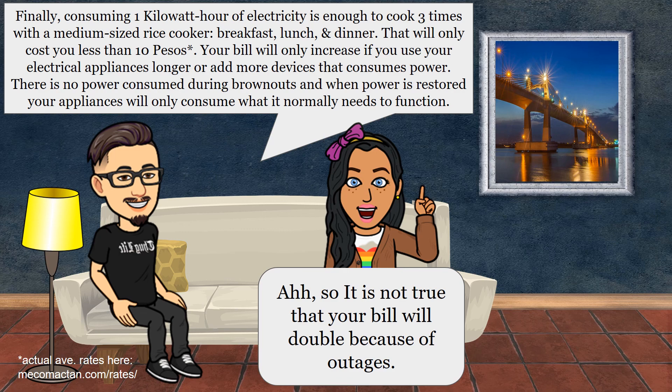So it is not true that your bill will double because of outages.